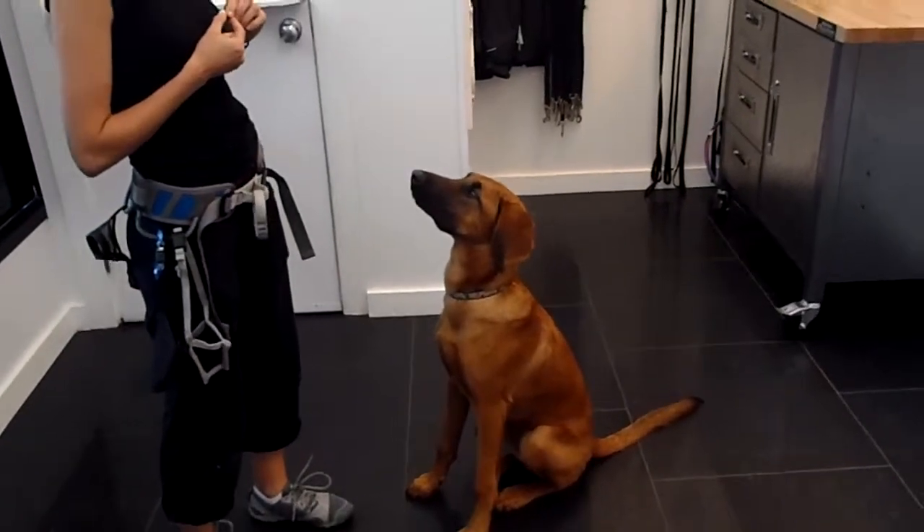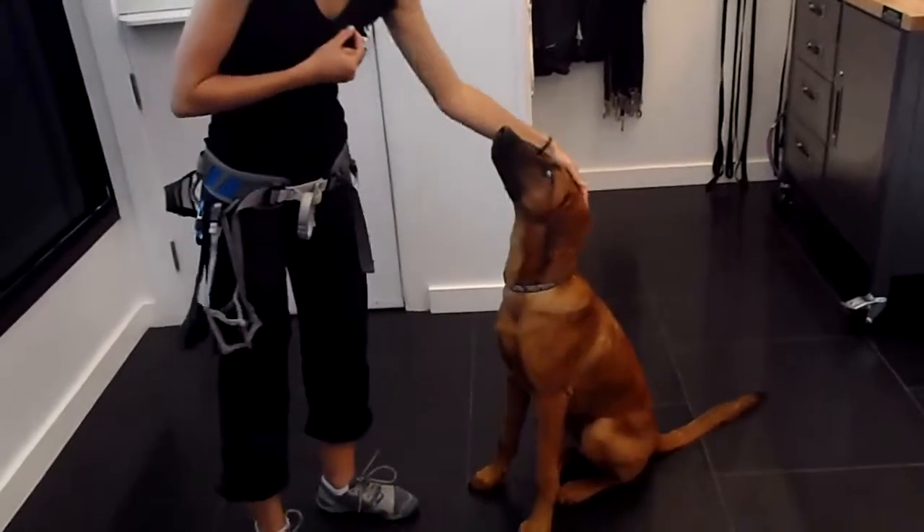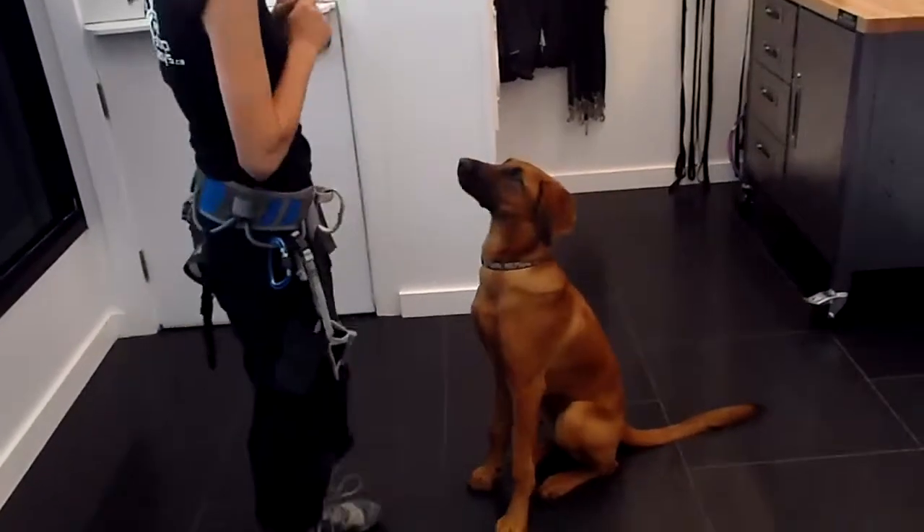Alright, here this morning at the pet shop we have a very intelligent Tonka. Let's see what's going on — she's got some tricks for us.